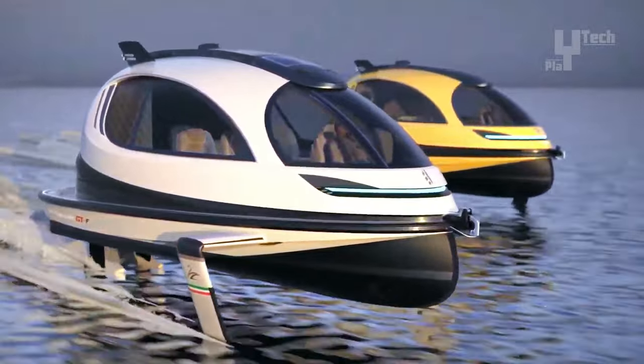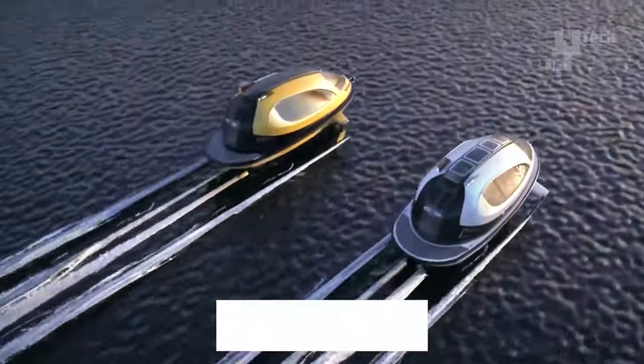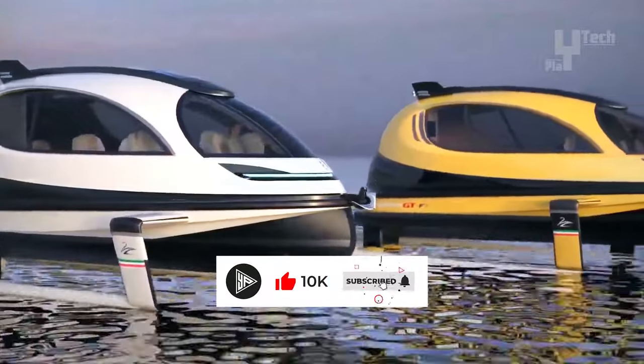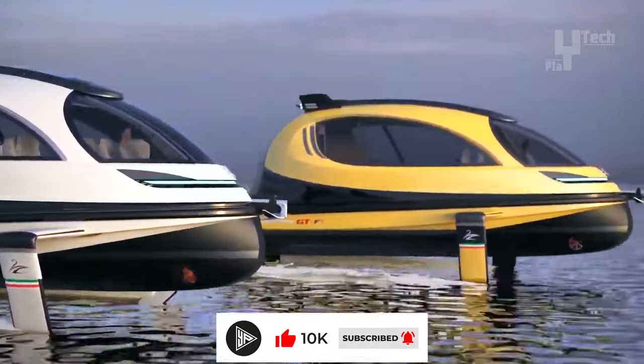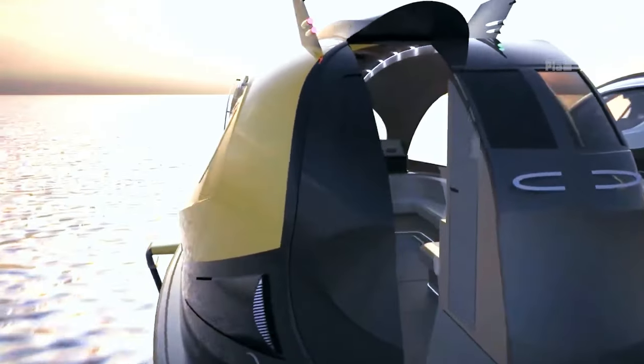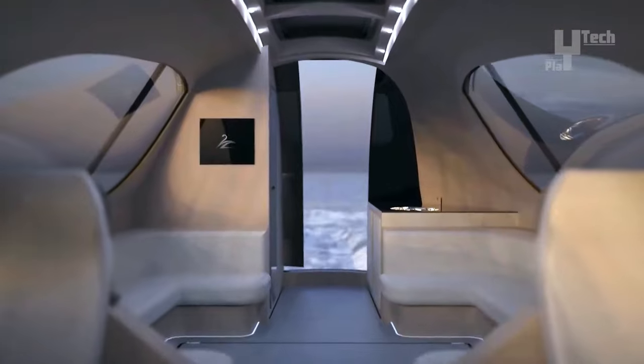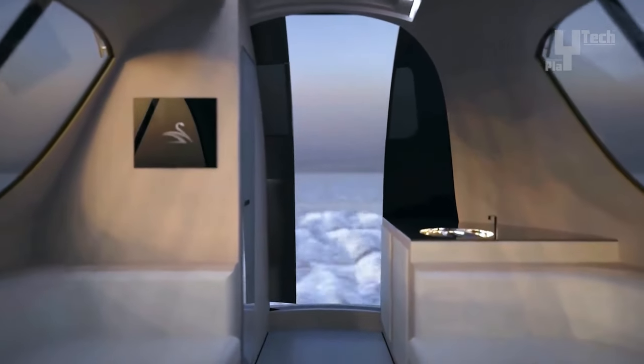Measuring approximately 16 feet in length, it offers a personalized escape experience for two individuals. The vessel comfortably accommodates two passengers, ensuring an intimate and enjoyable journey. Priced starting at around $300,000, the Jet Capsule GTF represents the pinnacle of aquatic luxury and performance.